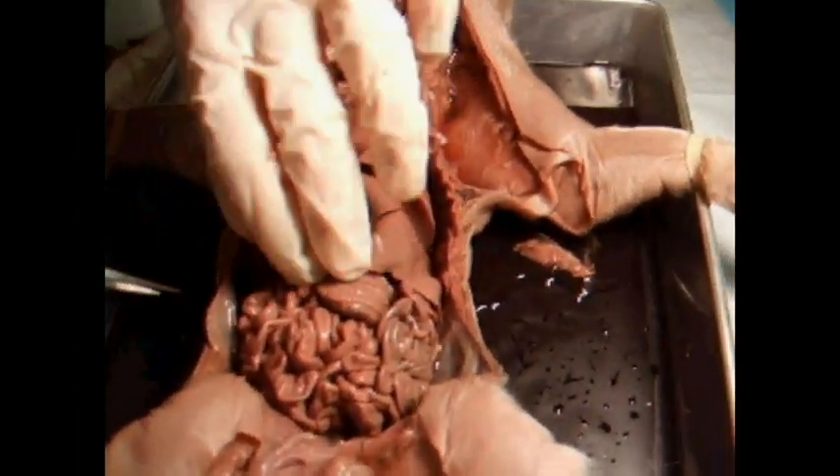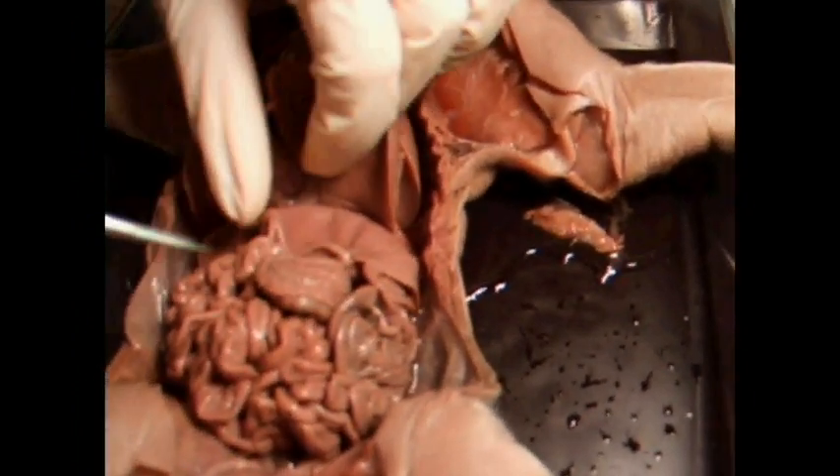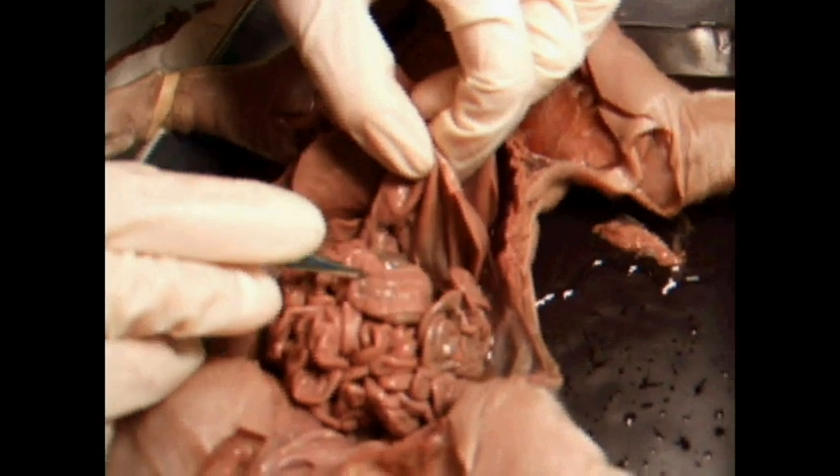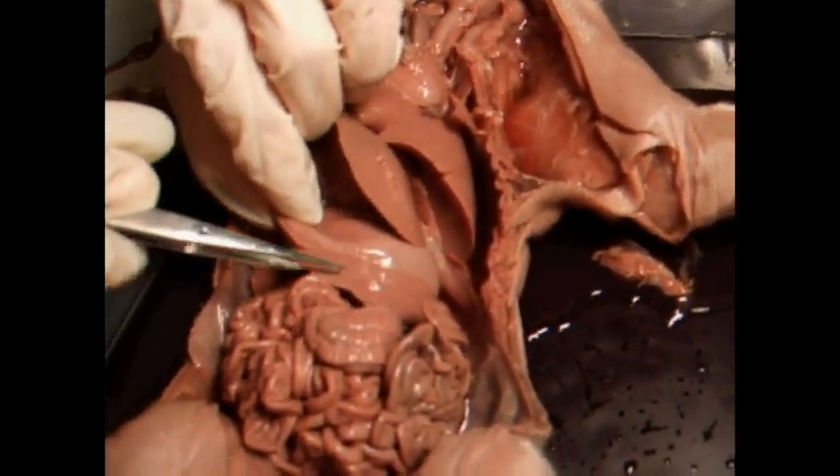Here's the liver. If you reflect, or flip up the liver, you'll see the stomach, where food is stored. If you pull up the stomach, here's the spleen right here — it kind of looks like a tongue.